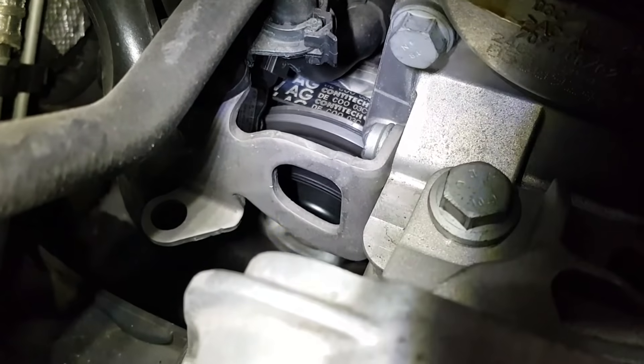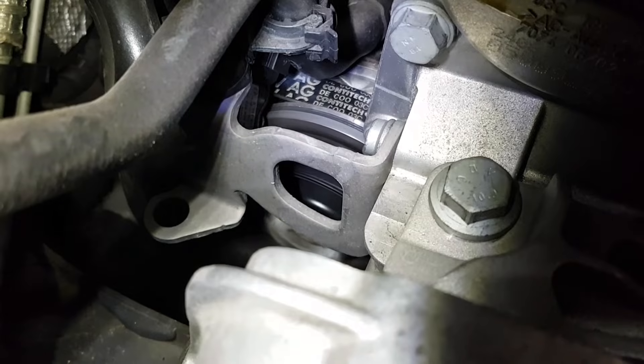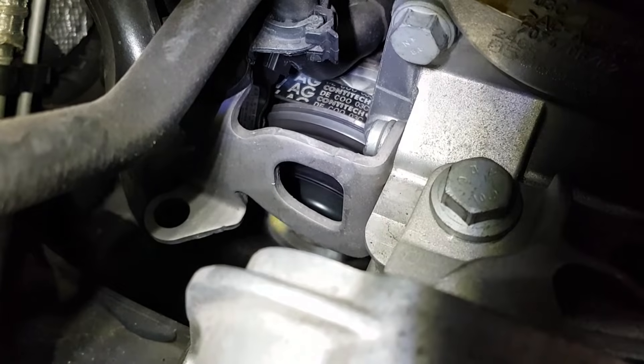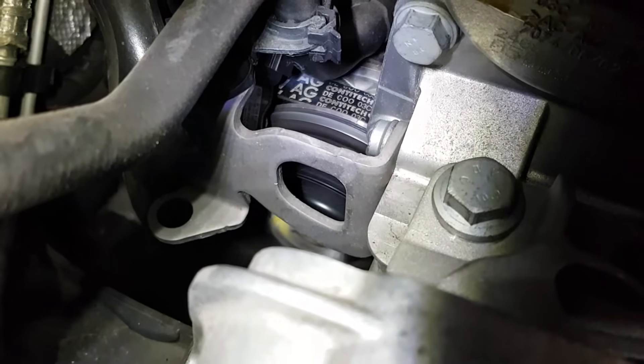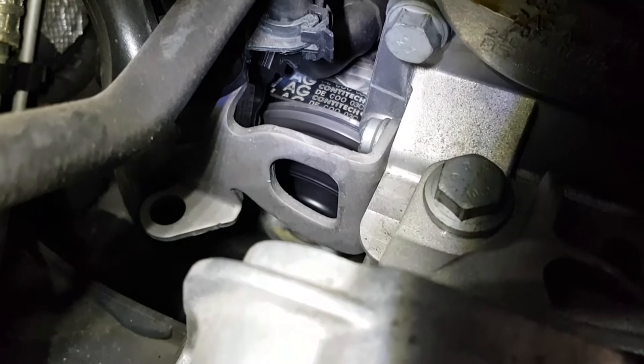You can see the clutch is not actually engaged. There's one aluminium plate turning — that's the water pump — but the inner aluminium plate on the belt side never turns because the clutch has never engaged. So we're going to have to replace the water pump on this car.